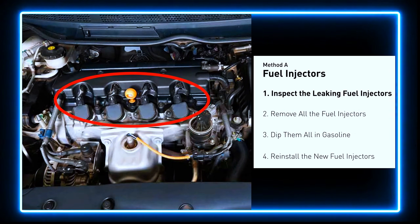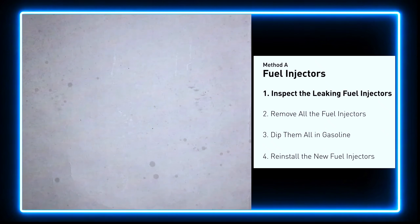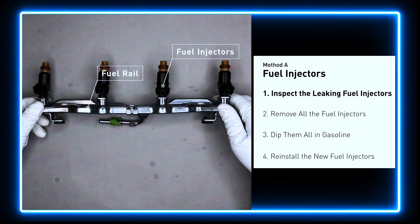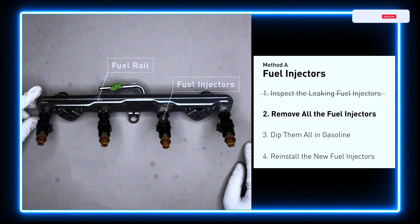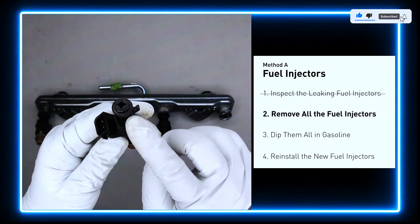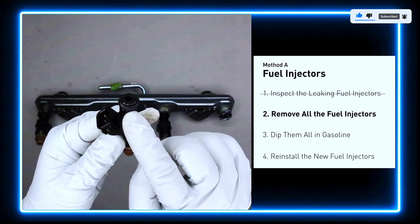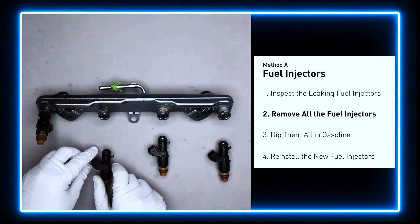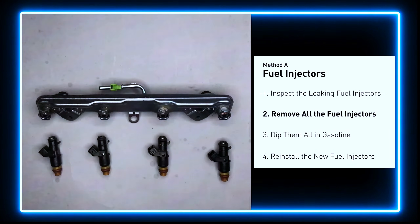The fuel injectors are mounted in the intake manifold so that they spray fuel directly at the intake valves. Inspect the leaking fuel injectors on the fuel rail. Carefully remove the fuel injector. Make sure the new injector has new seals, and never reuse the old seals. When you change the fuel injectors, change them all as a set, otherwise the engine will run unevenly.